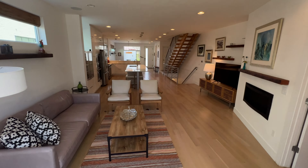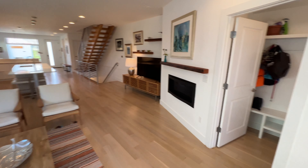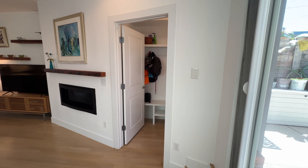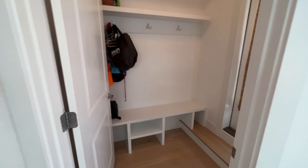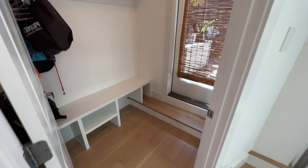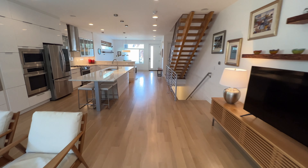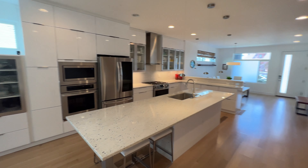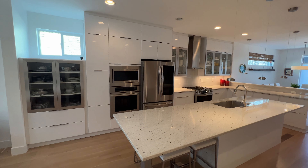So when you come in in the middle of winter and it's been snowing and you don't want to track through the home, you have a private mud room. You can close the door too, because we all know that we don't keep our mud rooms very neat and clean.